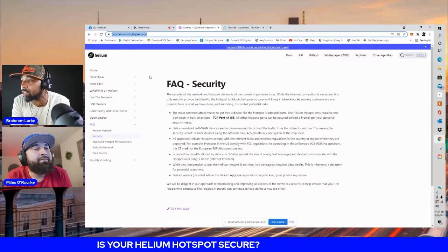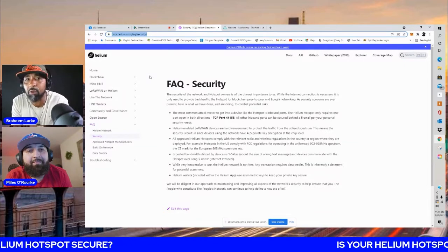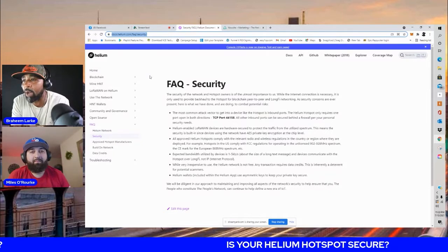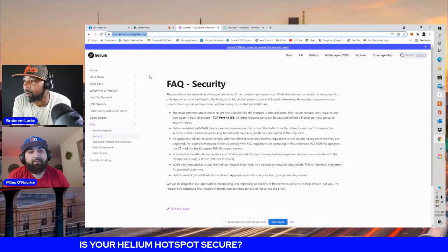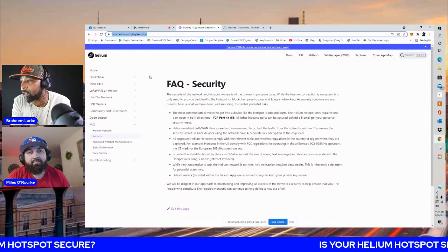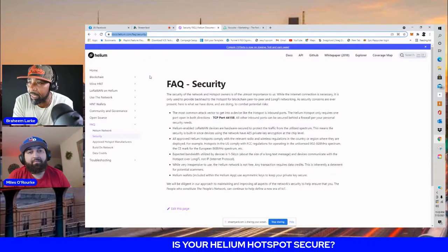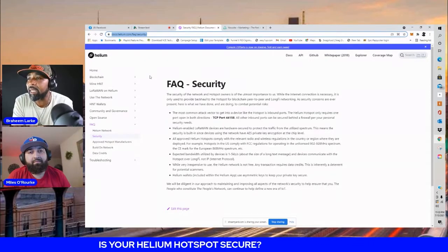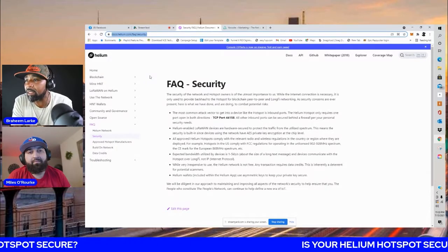They're covering wherever this is going to be deployed. For example, hotspots in the U.S. comply with FCC regulations for operating in the unlicensed 902 to 928 megahertz spectrum. The CE mark for Europe covers the 868 megahertz spectrum, et cetera.